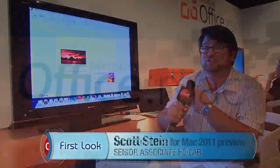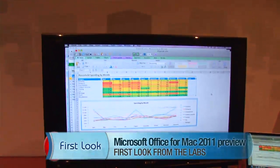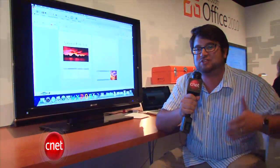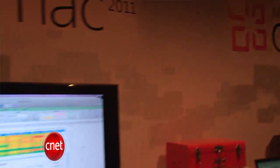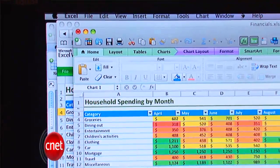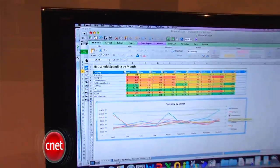Hi, I'm Scott Stein, and this is the first look at Office Mac 2011 Preview. Mac users might want an experience with Office that matches a little more of what you can get out of Office for Windows. And the good news is that later this year, Office Mac looks like it's going to be promising an experience that's a lot like Office for Windows.